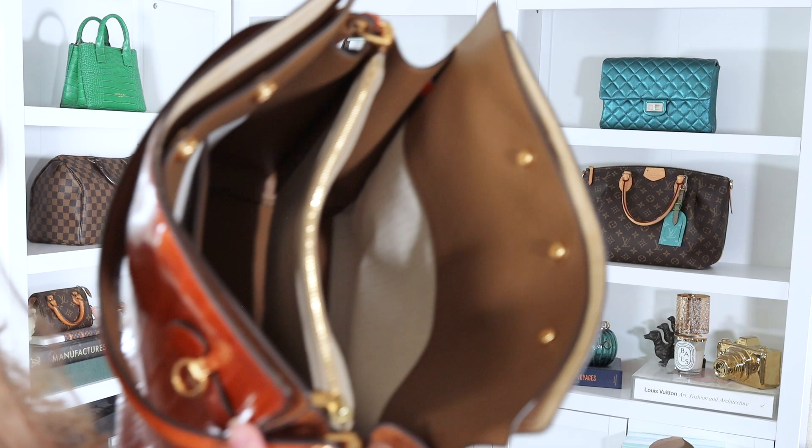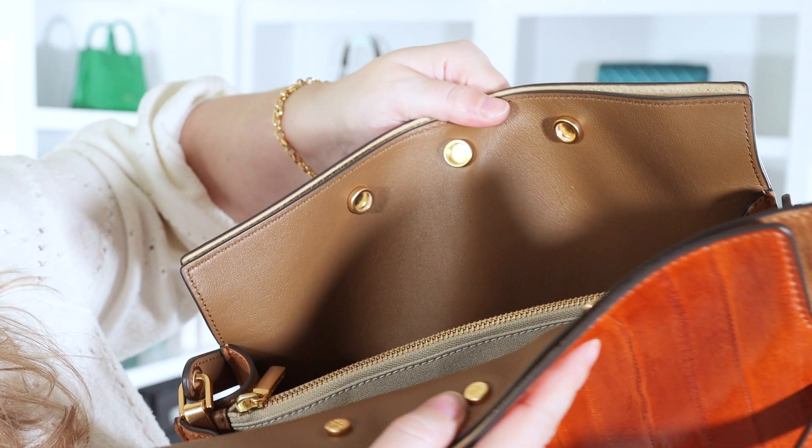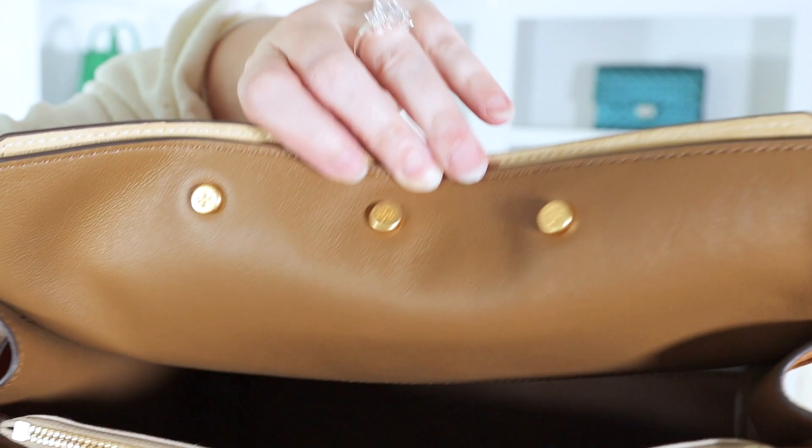One more detail to note: there are three snaps. These are the backs of the snaps — they snap into the hardware on the bag. Each of the three snaps has the Tory Burch logo debossed in them, which is such a beautiful detail. And the edges of the bags are glazed, in addition to being stitched.